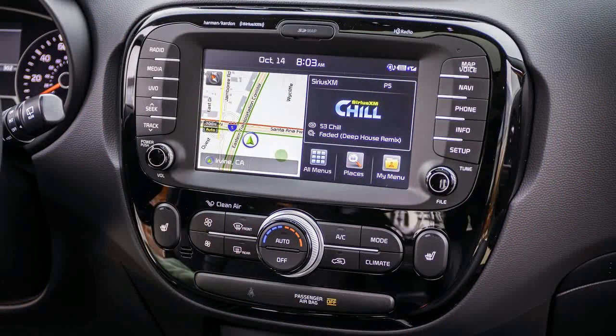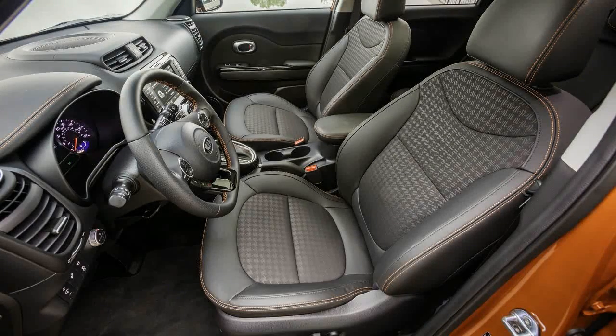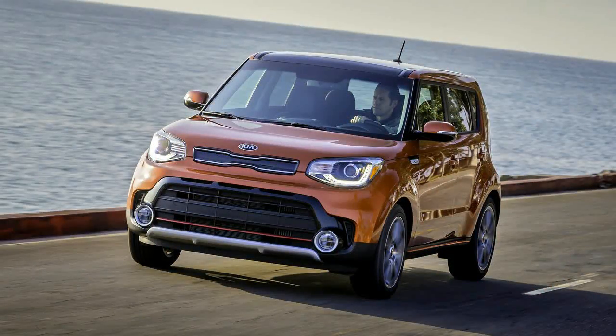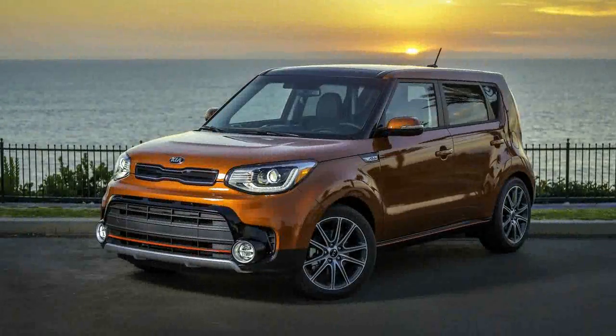While all-wheel drive is absent here — the packaging is too tricky and the cost too high, Kia tells us — the Soul Turbo hits a market-wide space, offering small-cube utility with entertaining but not overwhelming straight-line performance. This is, in the end, a higher-power version and not a full-on performance model, and the changes were made without compromising the friendly look and comfort.